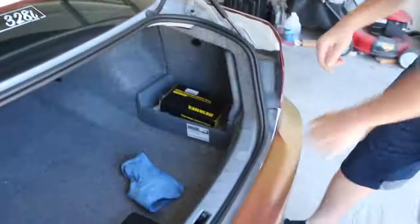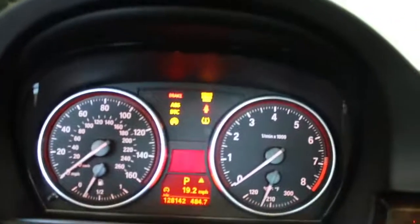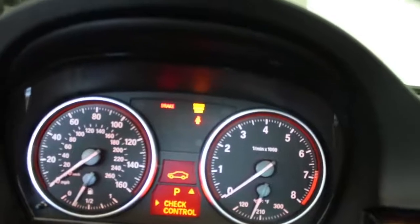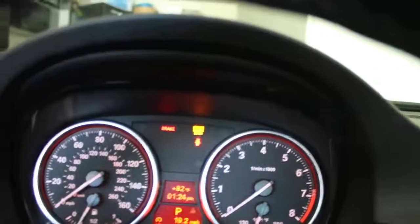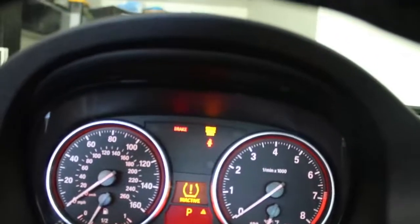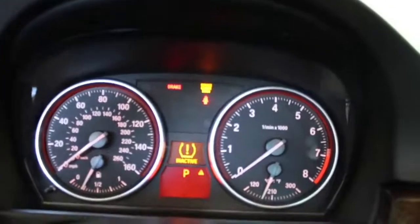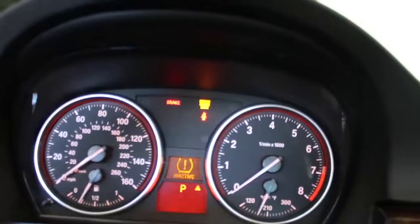I'm going to go ahead and put the car in accessory mode, just like that. Go ahead and use my BC button to scroll, and we're going to go to check control. Okay, we got inactive tire pressure, and that is it. That is all we have left — we cleared the fault with the light.